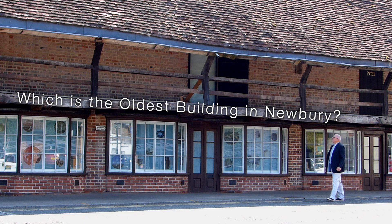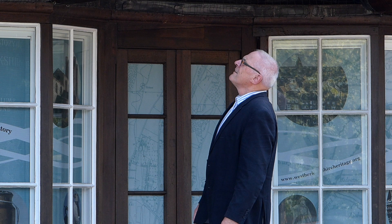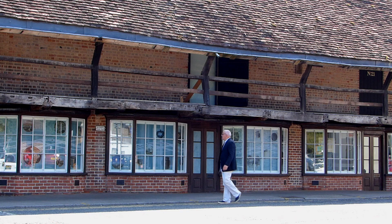My name is Phil Cutting and I live in Newbury, which seems to be full of very old houses. I'm not an expert but I'm fascinated by all these old buildings in the town and I'm very keen to find out more about them.